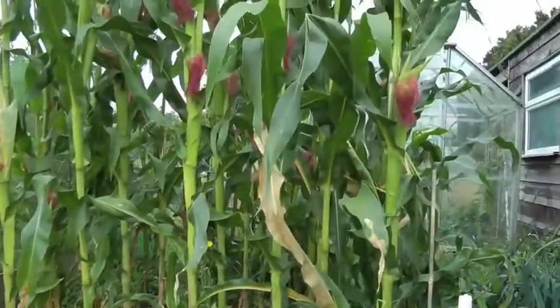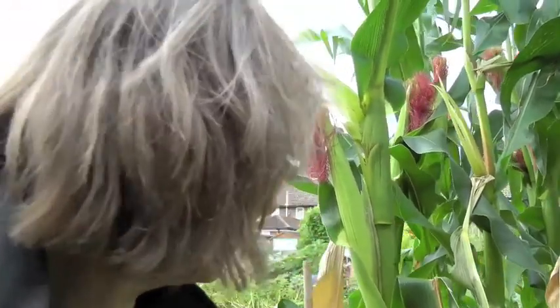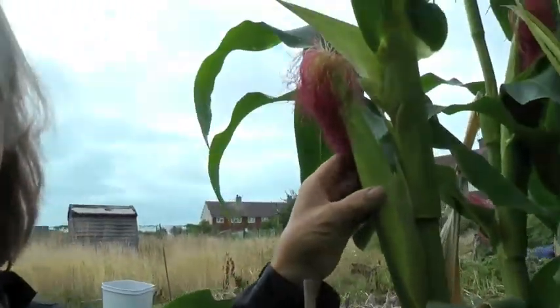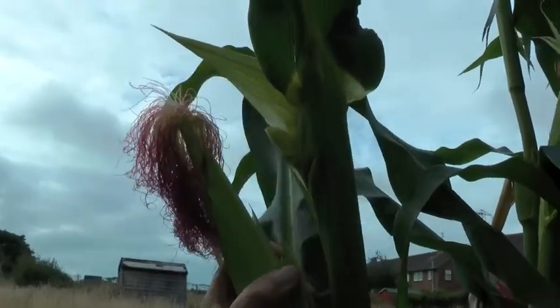And behind them the baby corns. They grew huge — much bigger than the other corns at the other end of the allotment, and I think it must be because we manured this end and the other end wasn't manured after last year. You're meant to pick them when they're very small; this one's probably too big already.